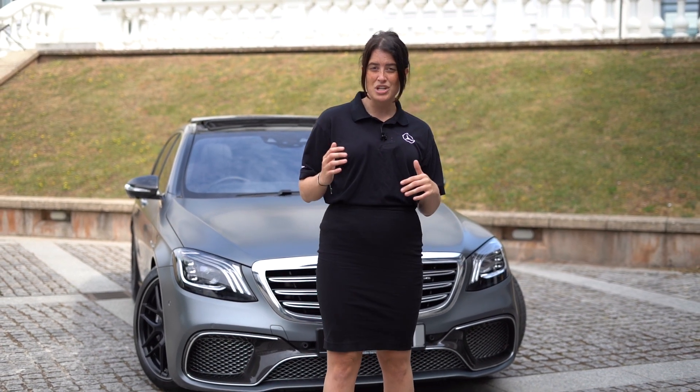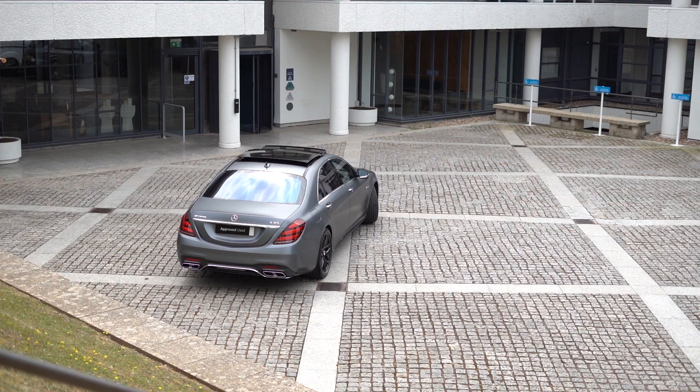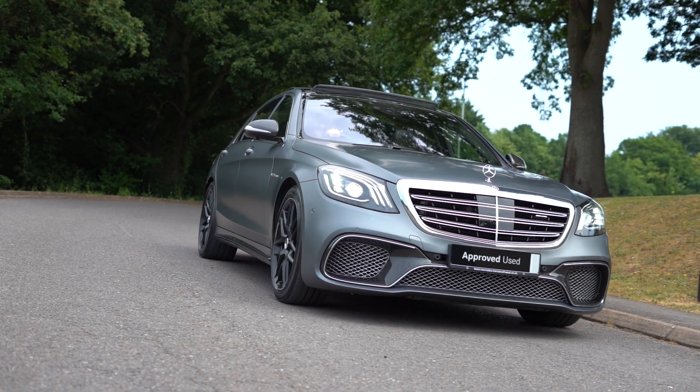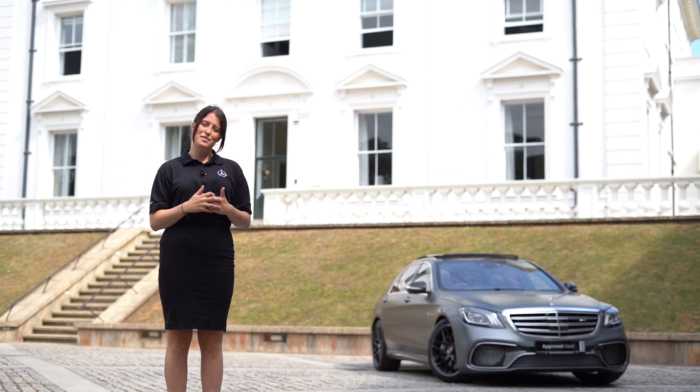There is so much we can talk to you about in regards to this AMG S65 saloon. We would love to make it as convenient as possible for you, so we can either organise a live video tour with one of our digital star experts, or better yet, why don't you visit the Exeter showroom and we can take you for a test drive.